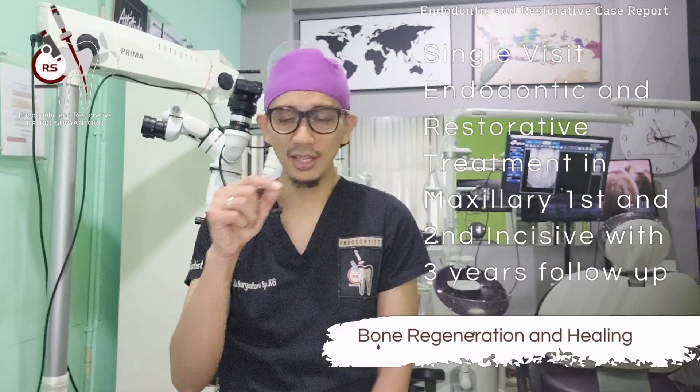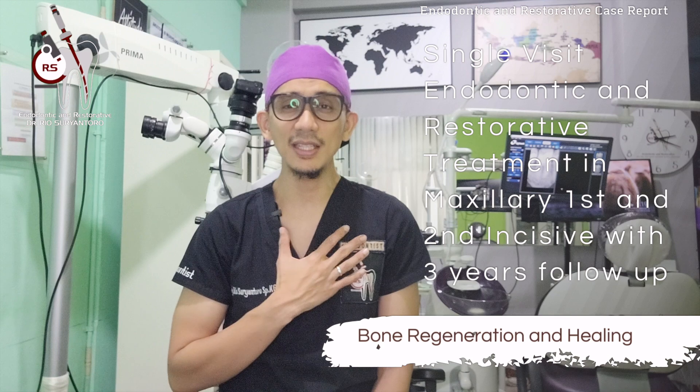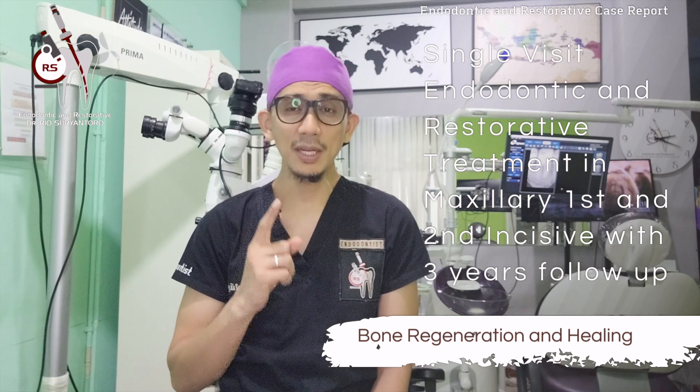If you have any questions, please send them through the comment section below, or send your question to my Instagram account, because I will answer your DMs directly from my phone. Thank you for watching. Stay happy, stay super, stay awesome, and stay with me on this YouTube channel. Assalamualaikum warahmatullahi wabarakatuh — God bless you all, bye bye.